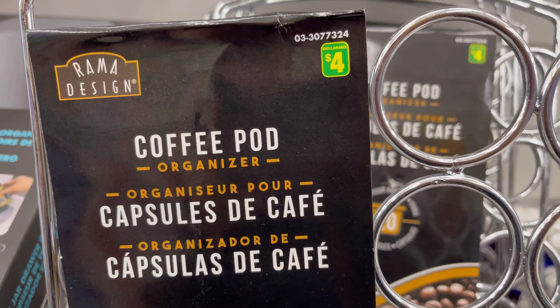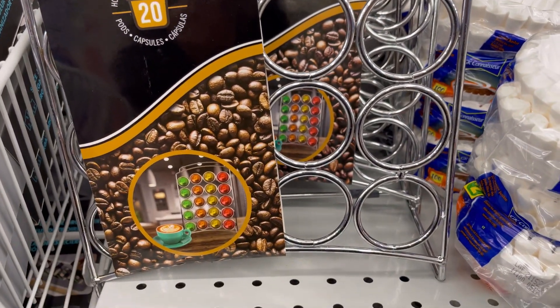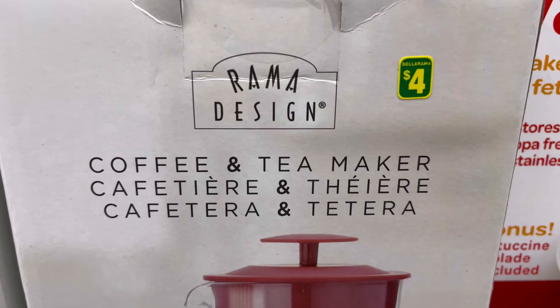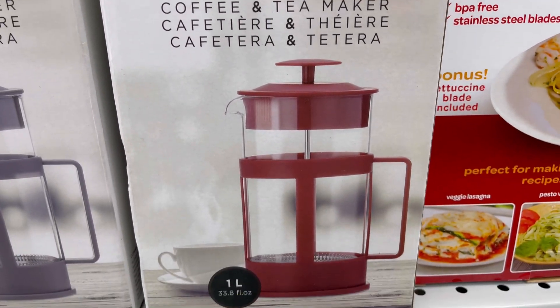Brahma Design coffee pad organizer for four dollars — this one holds 20 pads. Brahma Design coffee and tea maker for four dollars.